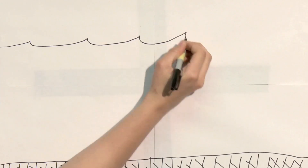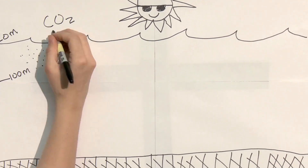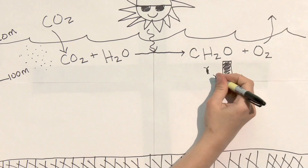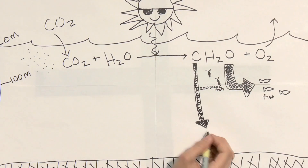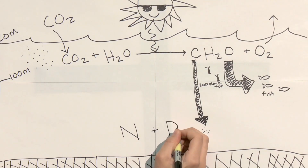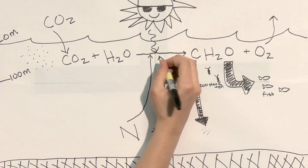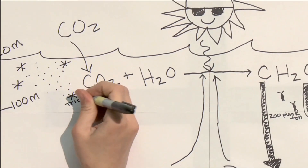Phytoplankton are algae that carry out the process of photosynthesis, using light energy from the sun to transform carbon dioxide and water into organic material, and in doing so, producing oxygen. The organic material produced in this process forms the basis of the marine food chain and also provides fuel for the biological pump that transports carbon dioxide from the atmosphere into the deep sea. Photosynthesis also requires nutrients, especially nitrogen and phosphorus. Phytoplankton obtain these nutrients from their environment. Over large areas of the world ocean, these nutrients are depleted in surface waters because they have been removed by photosynthesis. Consequently, phytoplankton are often nutrient limited, relying on the upward transport of nutrients to sustain their productivity.